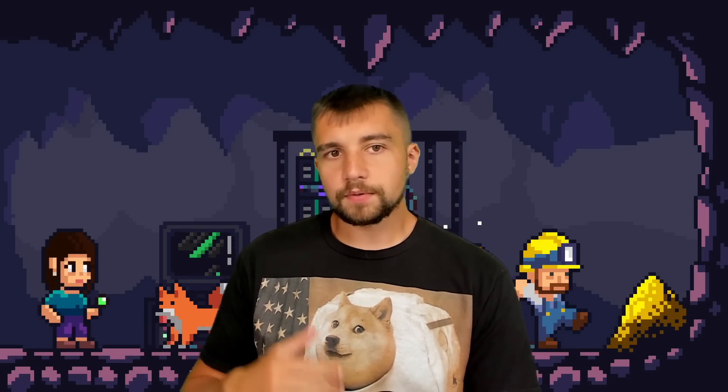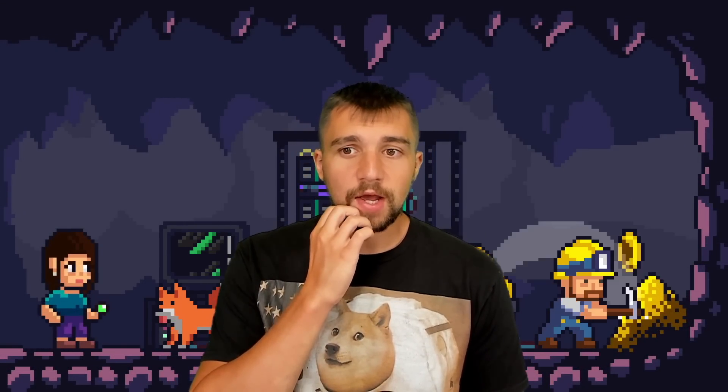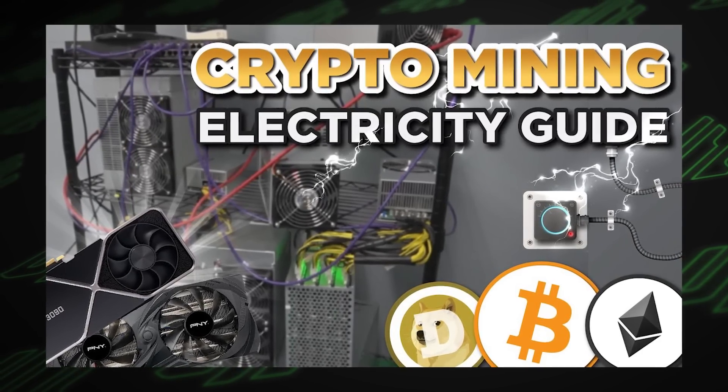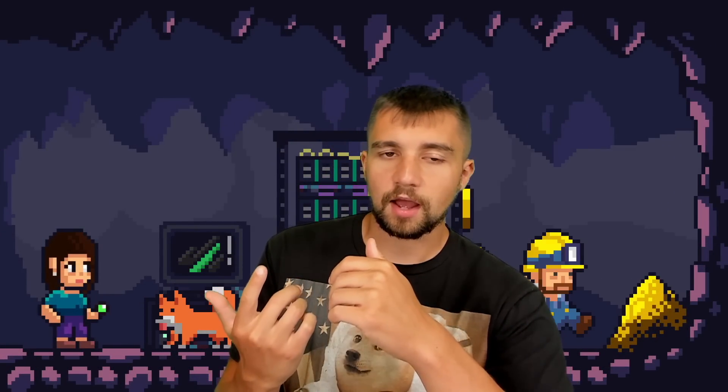If you feel like I'm jumping around, please watch our original video we did on this where I really break down every single thing related to this device. It serves more as a tutorial than today's updated review, which also covers new batch information and why you still may not want to buy one. The key note is: if you don't know what you're doing, watch that video — or our ASIC miner setup video or our setting up electricity in your home for mining video. This is a very simple device: very small, very low power usage, plugs into any outlet anywhere.